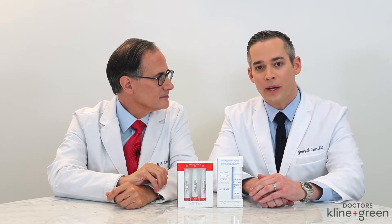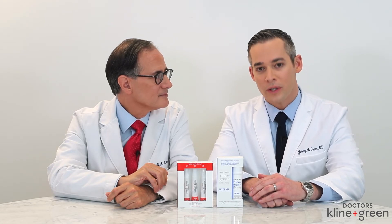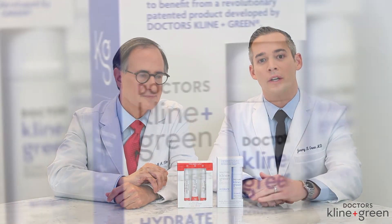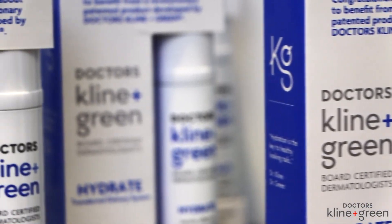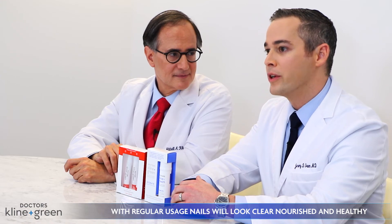Additionally, our patients come to us with nails that are damaged from the application and removal of nail polish. We encourage all of our patients to take a two-week holiday from any polish application, during which time they'll use our Hydrate product twice a day. The use of Hydrate will restore the natural sheen and beauty to the nails. Additionally, we recommend prior to any subsequent nail polish application, whether at home or in your nail salon, to use a Hydrate treatment.